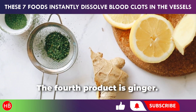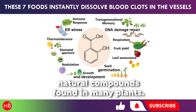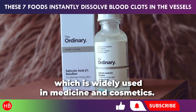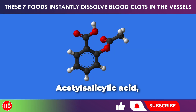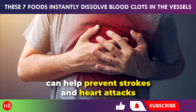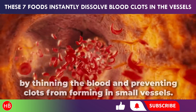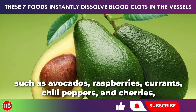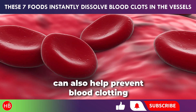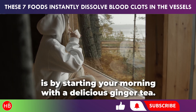The fourth product is ginger. Like turmeric, it belongs to the same family and contains salicylates — natural compounds found in many plants. These are salts of salicylic acid, which is widely used in medicine and cosmetics. Acetyl salicylic acid, synthetically derived from salicylates and known as aspirin, can help prevent strokes and heart attacks by thinning the blood and preventing clots from forming in small vessels. Foods rich in salicylates, such as avocados, raspberries, currants, chili peppers, and cherries, can also help prevent blood clotting. One of the best ways to include ginger in your diet is by starting your morning with a delicious ginger tea. Research suggests that ginger can address many health issues — when it comes to blood thinning, ginger reduces inflammation and relaxes muscles.